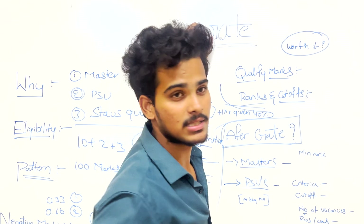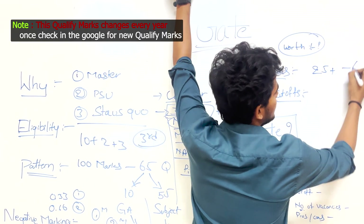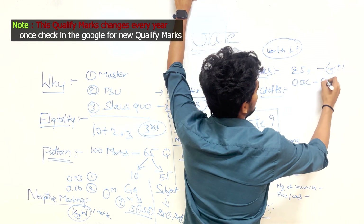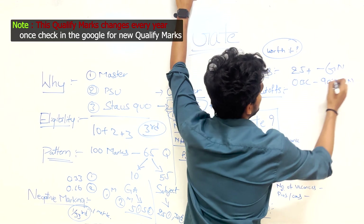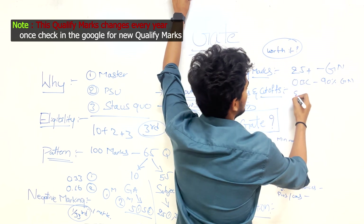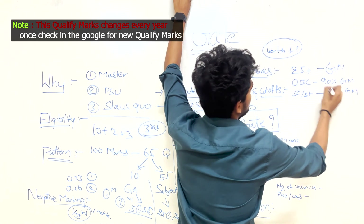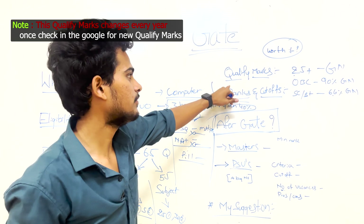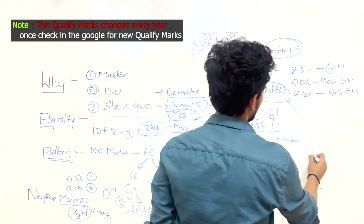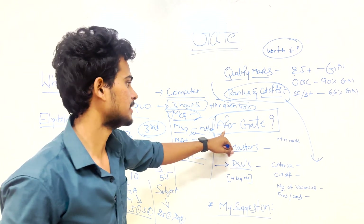The qualifying marks for GATE are 25+ marks for the General category. OBC candidates need 90% of the General category cutoff, and SC/ST candidates need 66% of the General category cutoff. Ranks and cutoffs are declared separately.